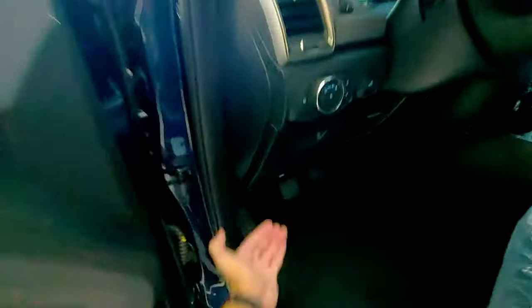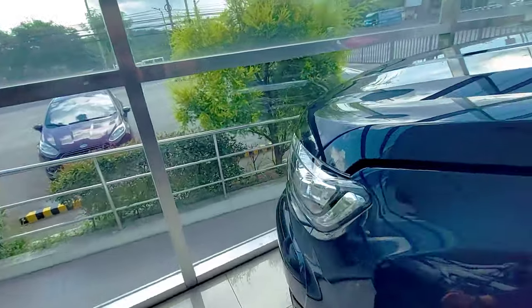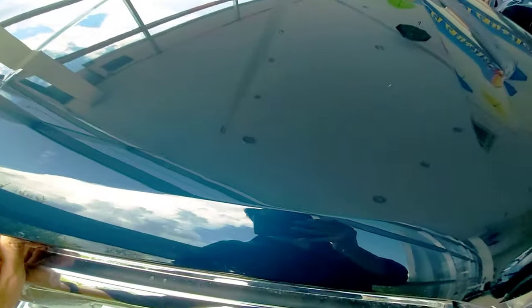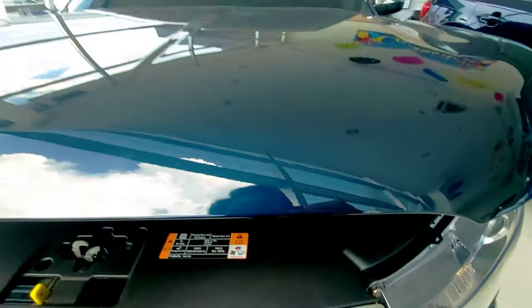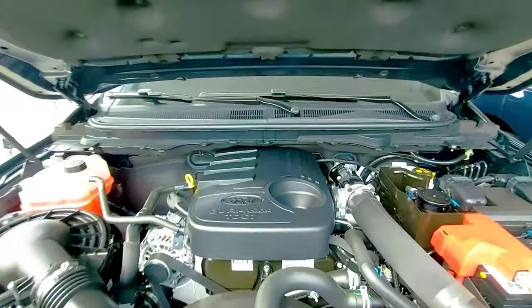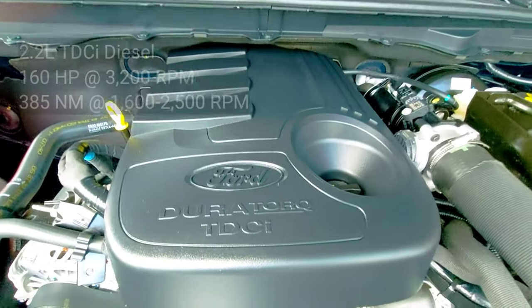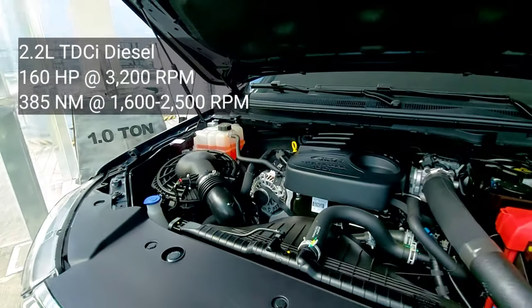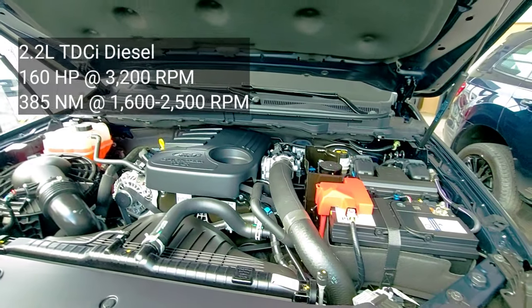Now I'll show you the engine. The XLT is equipped with a 2.2 liters Duratorque, 160 horsepower and 385 Newton meters of torque.